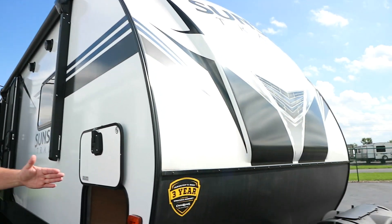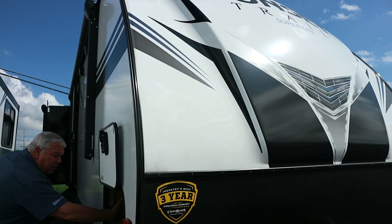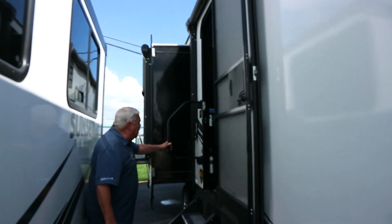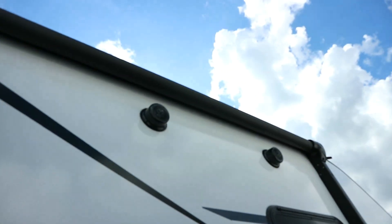It comes with a power jack up front, of course. Your two propane bottles up front. Your passenger storage up front — you can see the aluminum construction inside there. This camper weighs approximately 7,600 pounds, and it comes with two electric awnings — not just one, but two. You have your two outside speakers.